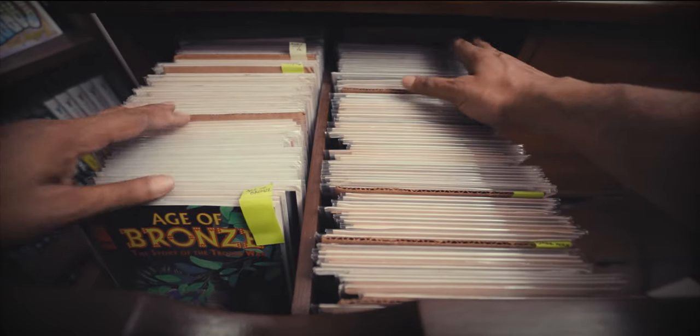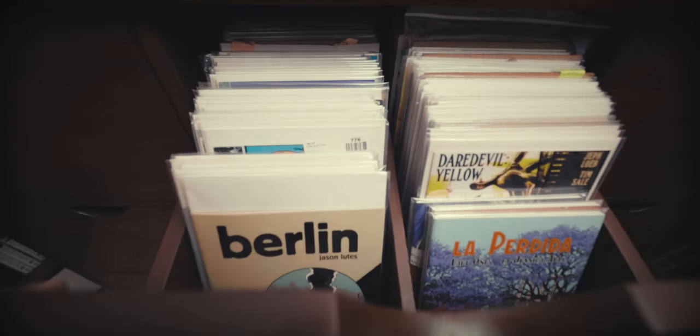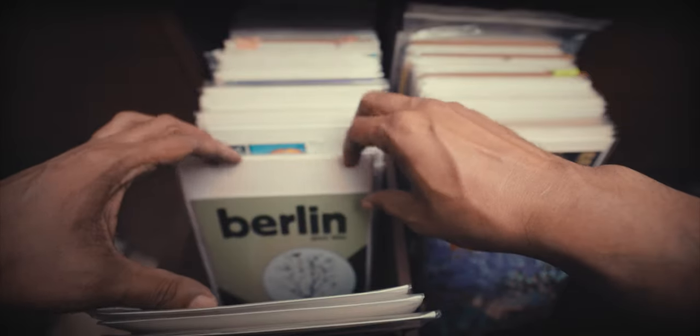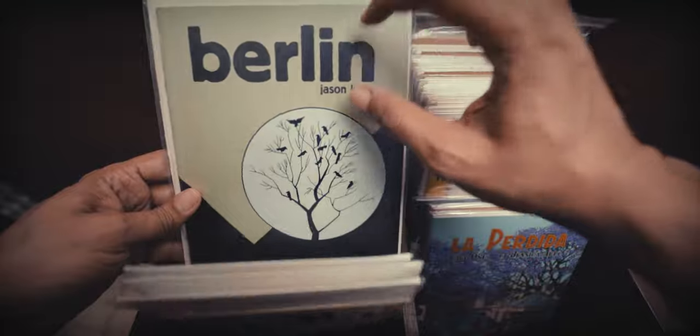And right at the back there are a couple of issues of Buffy. Moving on to the second drawer — we start with Berlin by Jason Lutes, an excellent book that took many decades — I think 22 years — to finish. I loved reading it in these issues that Drawn and Quarterly brought out: very nice thick hard cardstock, smaller than your regular comic size.